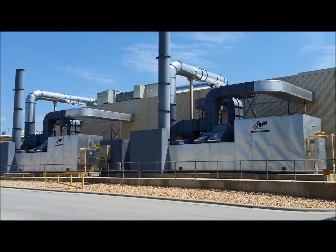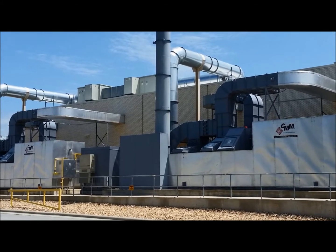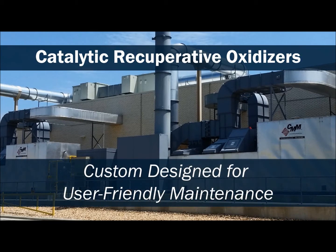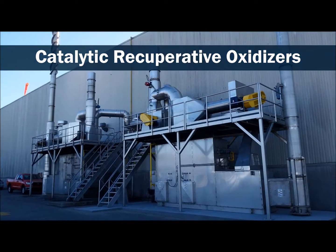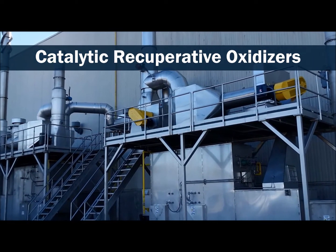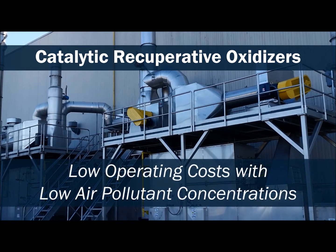Our catalytic oxidizer operates at low temperatures with the use of a catalyst, resulting in reduced fuel usage. Normally a smaller footprint, it can be installed where space is limited, indoors or outdoors, or can be roof-mounted. For applications where a catalyst can be used, a catalytic system offers lower fuel usage, lower cost of construction materials, and fewer greenhouse gas, carbon monoxide, and NOx emissions.